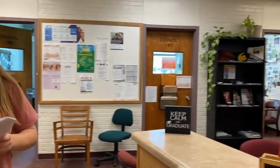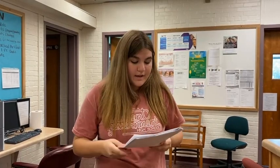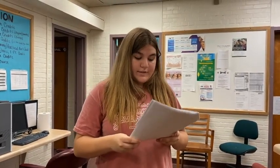This is the guidance counselor's office. Each door is marked by a guidance counselor's name. Ms. Callaway provides support for 12th grade students and 10th grade students whose last names start with the letters A through J. Mr. Walker provides support for all 11th grade students and 10th grade students whose last names start with the letters K through Z.